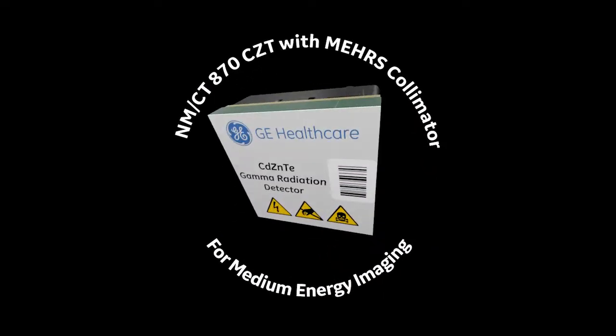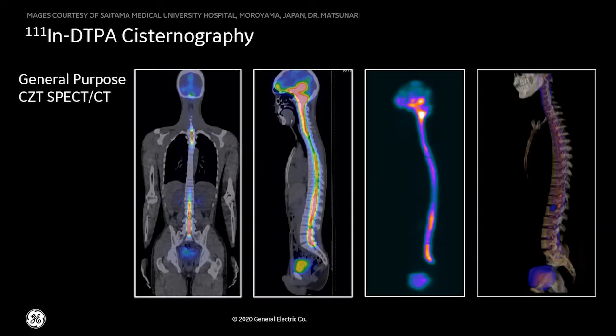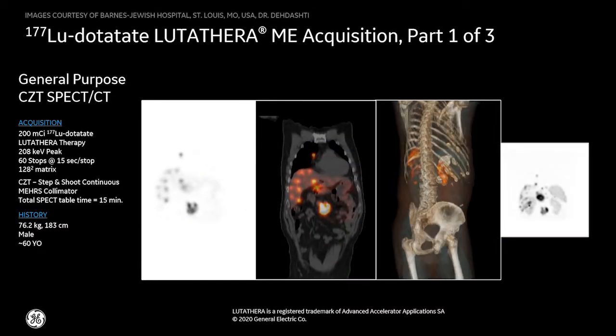What's different now, and exclusively from GE Healthcare, is the addition of the Medium Energy High Resolution and Sensitivity, or MEHRS, collimator. The MEHRS collimator is designed for imaging the medium-energy peaks of Indium-111, Gallium-67, and Lutetium-177. This helps support today's advanced precision medicine protocols, including developing Theranostic procedures.